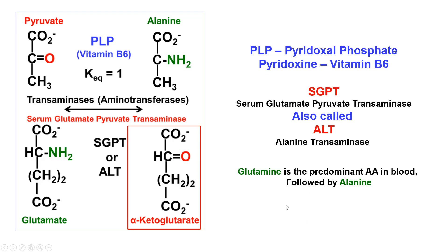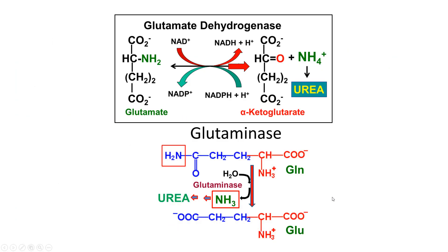Glutamate is the predominant amino acid in the blood, followed by alanine. Glutamate is also dehydrogenated by glutamate dehydrogenase — this is the way of providing ammonia from glutamate to make urea. That requires NAD to NADH. This is reversible; it also requires NADPH to NADP. The ammonia produced usually becomes urea, and this reaction primarily goes from glutamate to ammonia.